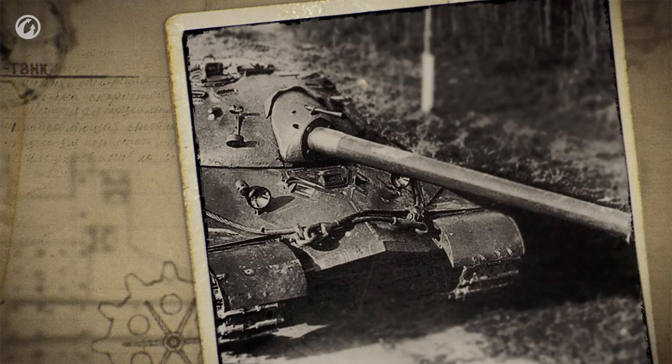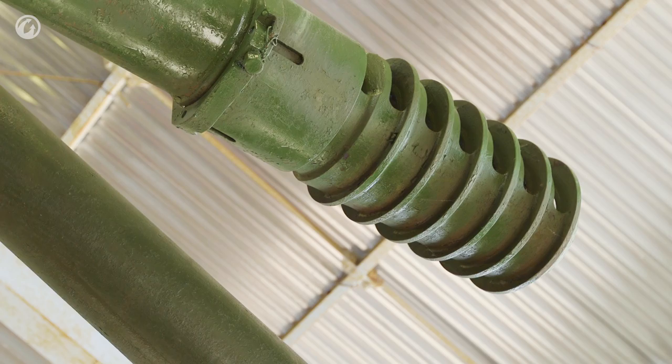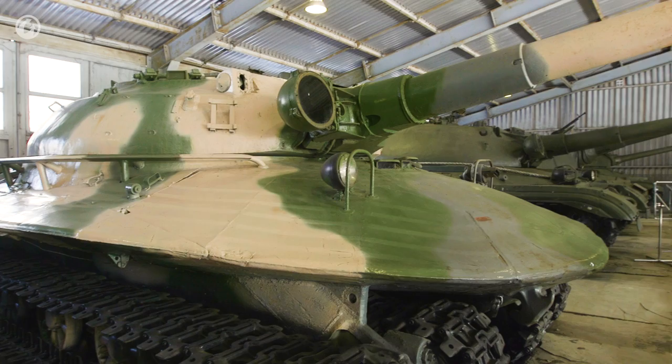In addition, the Object 279 had a very compact configuration due to its loading mechanism, allowing the 130 mm gun to fire five shots per minute — quite a high rate of fire even for modern vehicles. This steel giant is equipped with a 130 mm M-65 gun and a 14.5 mm KPV heavy machine gun, with a semi-automatic loading mechanism, mechanized rounds rack, and stereoscopic aim.